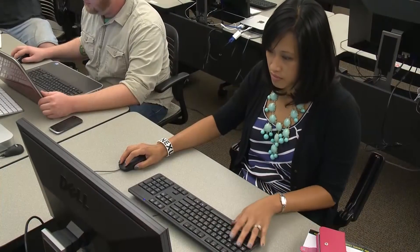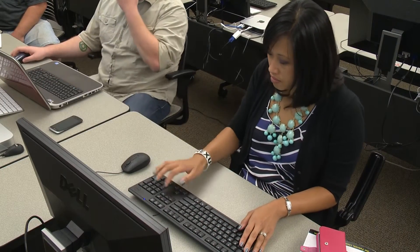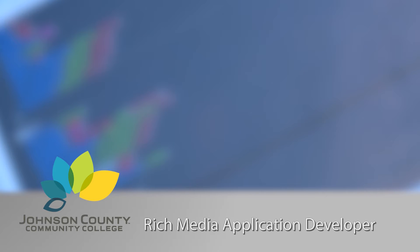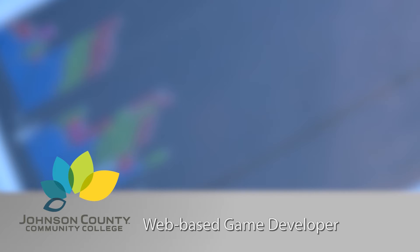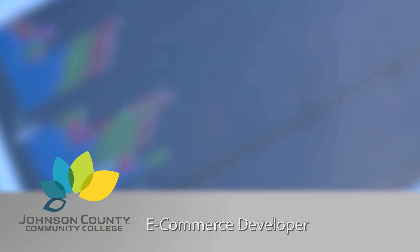This program prepares you for entry-level positions or to transfer to a four-year degree program at a college or university. When you graduate, you may work as a web developer, consultant, rich media application developer, mobile web technologist or developer, web-based game developer, smartphone application developer, e-commerce developer, or entrepreneur.